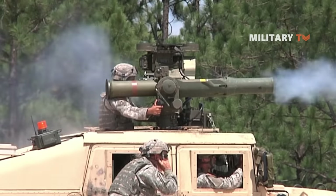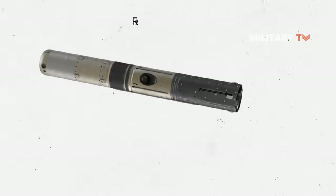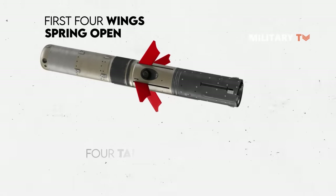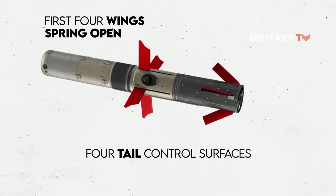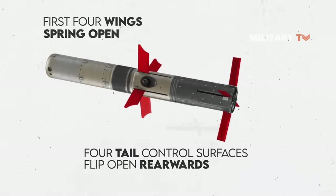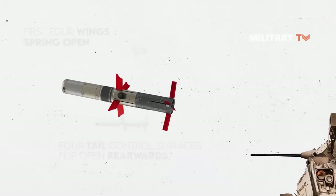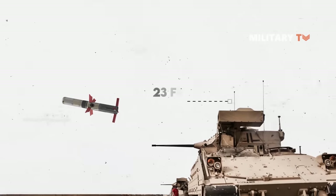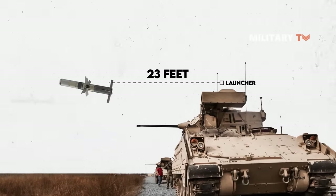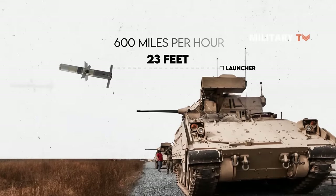As the missile departs the launch tube, the first four wings — slightly forward of the flight motor — spring open, followed by four tail control surfaces that flip open rearwards. As the missile exits the launch tube fully, the flight motor ignites when the wings fully extend at about 23 feet from the launcher, increasing the missile's speed to around 600 miles per hour through its burn period.